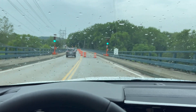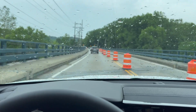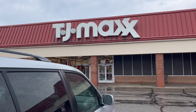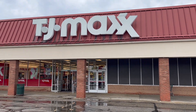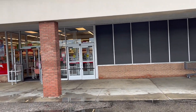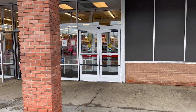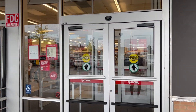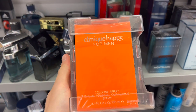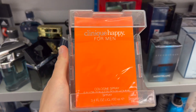Next stop is TJ Maxx — there's one in this area and I have a gift card I'm trying to spend. You might remember this spot from my first vlog about three years ago. They've got Clinique Happy for Men, which I heard is similar to Louis Vuitton Afternoon Swim — this might be a possibility since I haven't smelled it in years.